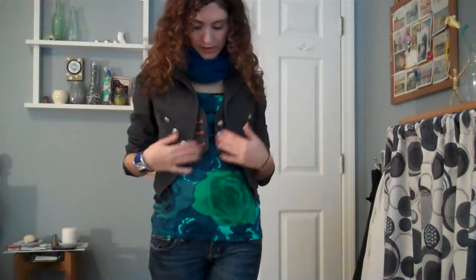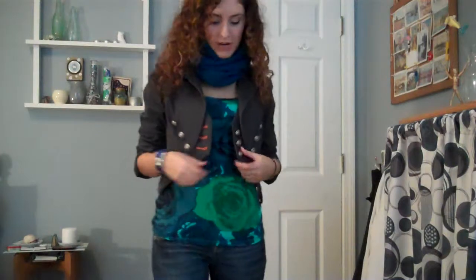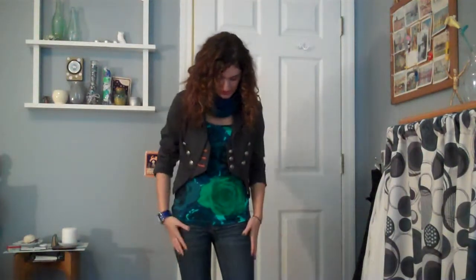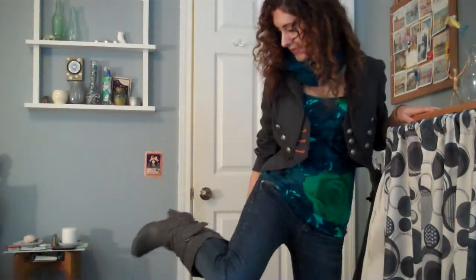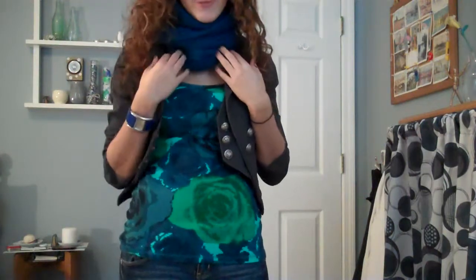Hey everyone! So this is my second outfit. I'm wearing this gray military-inspired jacket with a lot of buttons — it's cropped. I got this one from Macy's. And then I'm wearing this graphic rose print tank top from Express, just plain skinny jeans that I got at Charlotte Russe, and these gray boots that I got from Target. And then I'm also wearing this teal scarf from Old Navy and a watch from Forever 21.